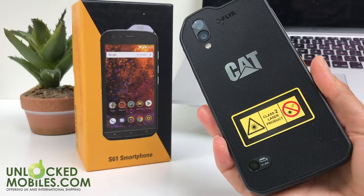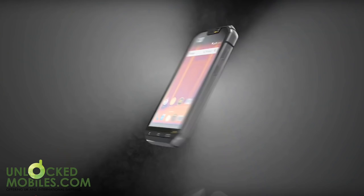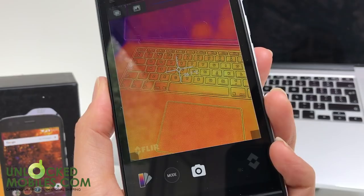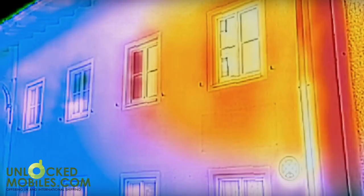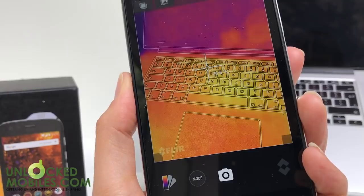Unveiled at Mobile World Congress 2018 in Barcelona, the CAT S61 is the upgraded big brother of the very popular CAT S60. The original S60 was incredibly well received by tradesmen in industries as varied as firefighters, electricians, plumbers to vets. The new handset is more user friendly, but more crucially the thermal image resolution has increased. Let's take a look at how CAT have improved their S61.